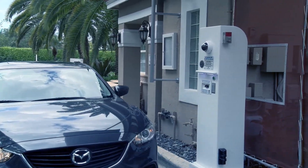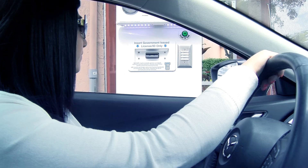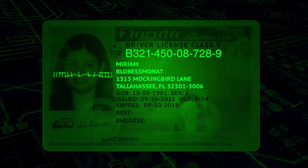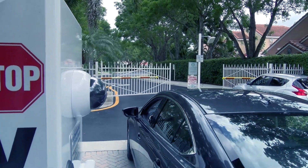When a guest arrives at the kiosk, they simply insert their driver's license into the scanner. Invera's virtual gate guard system then automatically begins matching the name on their driver's license with the community's MyInvera database. If the guest is registered and permitted into the community, the visitor will see a green light to proceed through the entry gate.